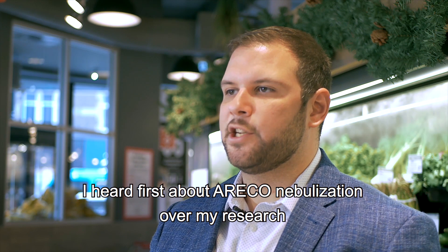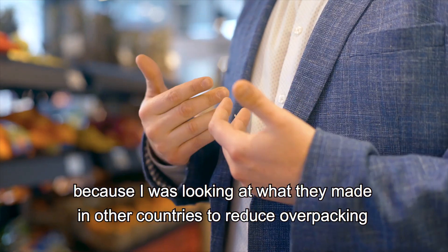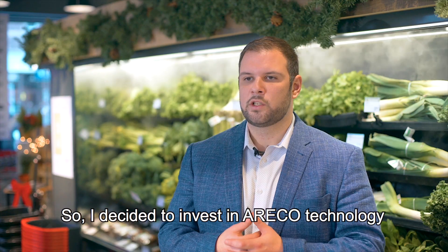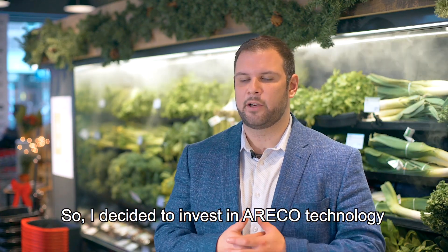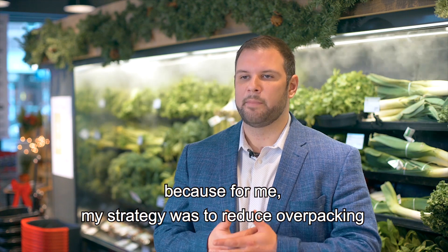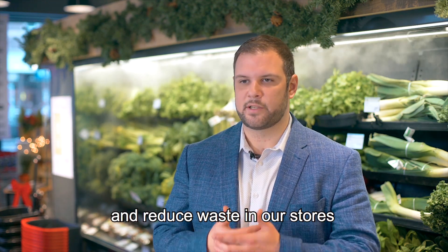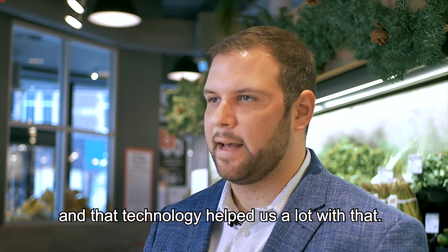Guillaume Rocher, lead specialist in strategy and innovation for the produce department at Sobeys. I first heard about agricultural nebulization through my research — I was looking at what other countries were doing to reduce overpacking and reduce waste in their stores. So I decided to invest in this agricultural technology because my strategy was to reduce overpacking and reduce waste in our stores, and that technology helped us a lot with that.